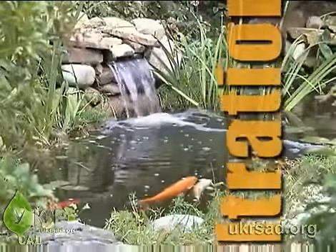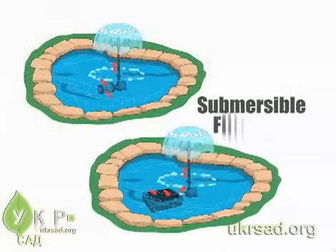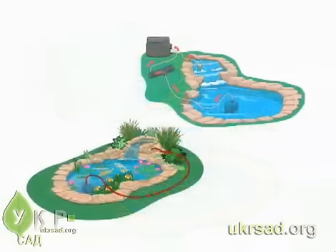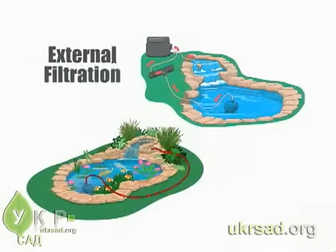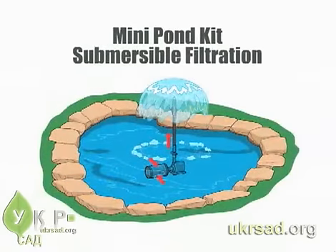For your water garden, you'll need a filtration system. You can choose between a submersible filtration system, where the filter is attached to the pump intake and both are underwater, or an external filtration system, where the water is pumped to a filter located at a distance from the pond. The smallest Tetra filtration fountain kit provides basic filtration and circulation for ponds under 100 gallons.